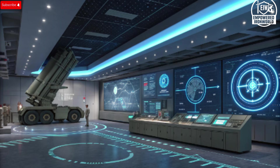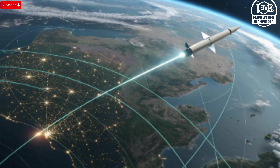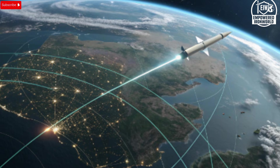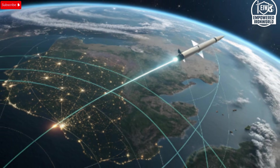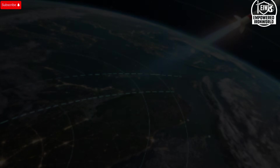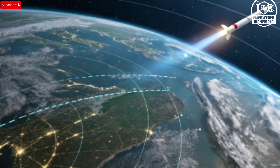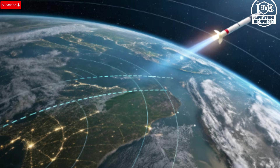In every sense, Arrow 3 sets a benchmark for missile defense systems worldwide, demonstrating what can be achieved when cutting-edge technology meets tactical necessity. Its legacy is already being felt in the geopolitical arena, where precision interception and reliable defense systems are increasingly critical. In a world where threats are constantly evolving, Arrow 3 represents both reassurance and resolve — combining speed, accuracy, and reliability in a package that is unmatched in its field, designed to address the highest-level threats and protect not just borders, but the very fabric of security.